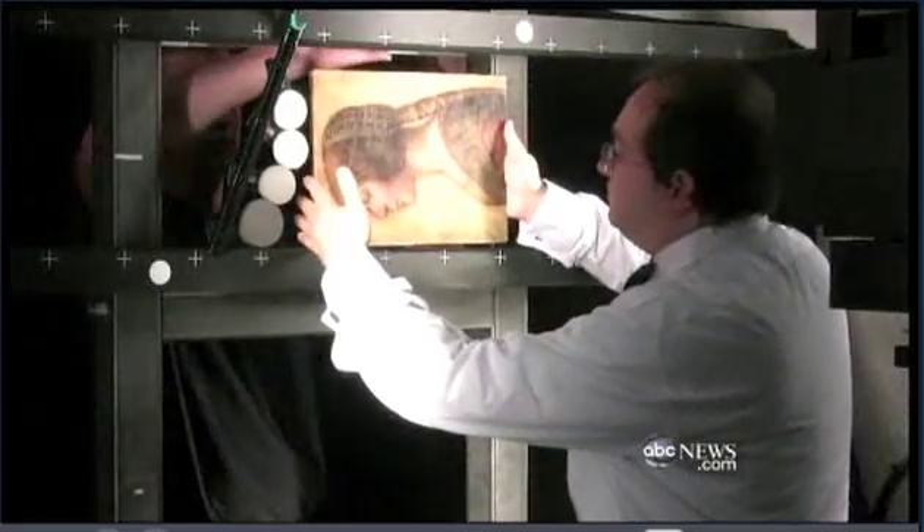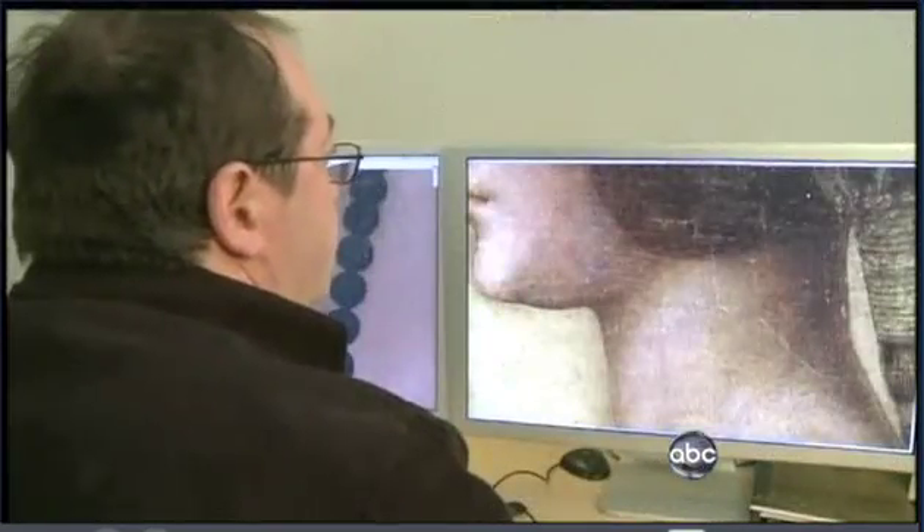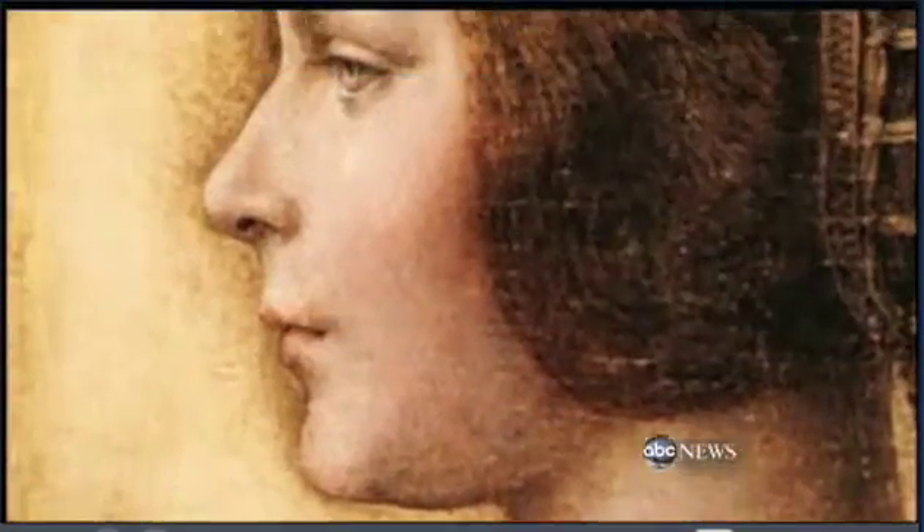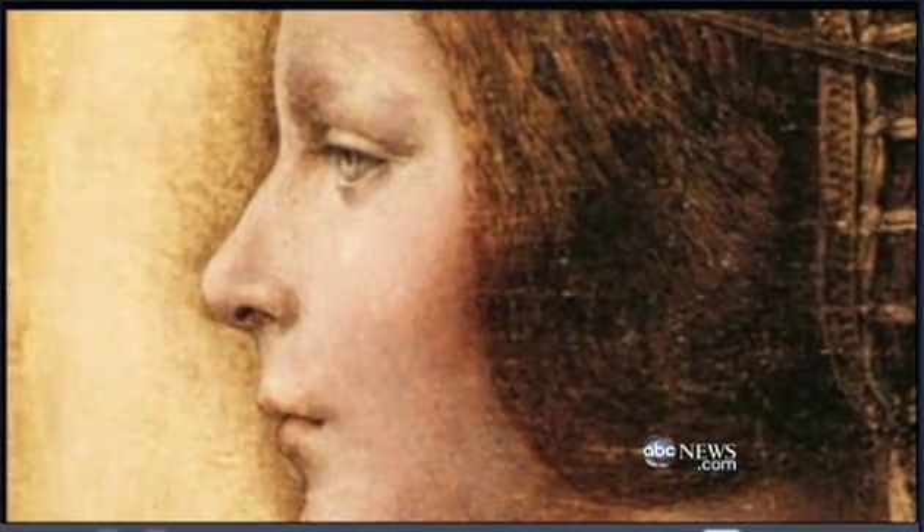Silverman and the anonymous Swiss collector he represents, however, are convinced. She is mysterious and beautiful. And if they're right, they'll turn a $19,000 investment into tens of millions of dollars, fingerprint included. Jim Sciutto, ABC News, London.